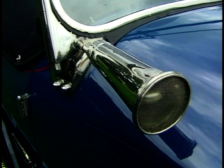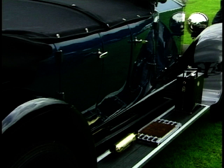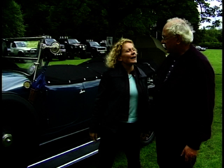How many owners has it had? It's had 20 owners — more than any other car in the country. You're joking! Do you believe that? And how old is the car? It's 74 years old.